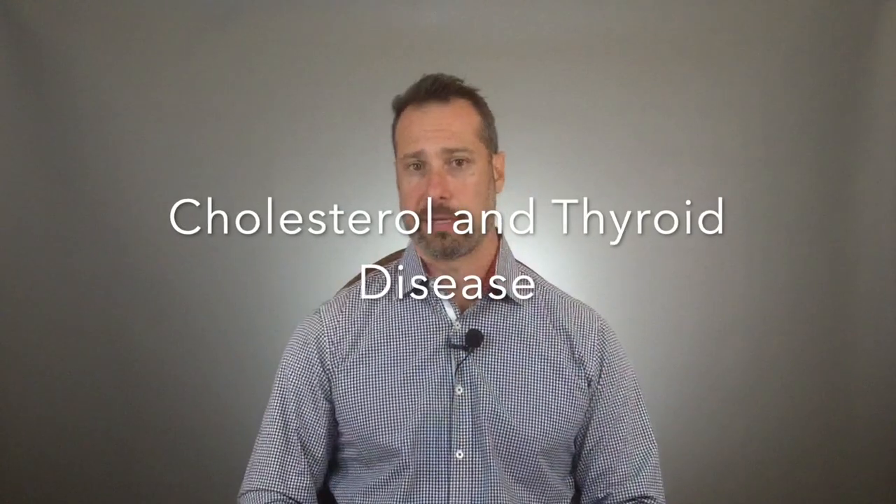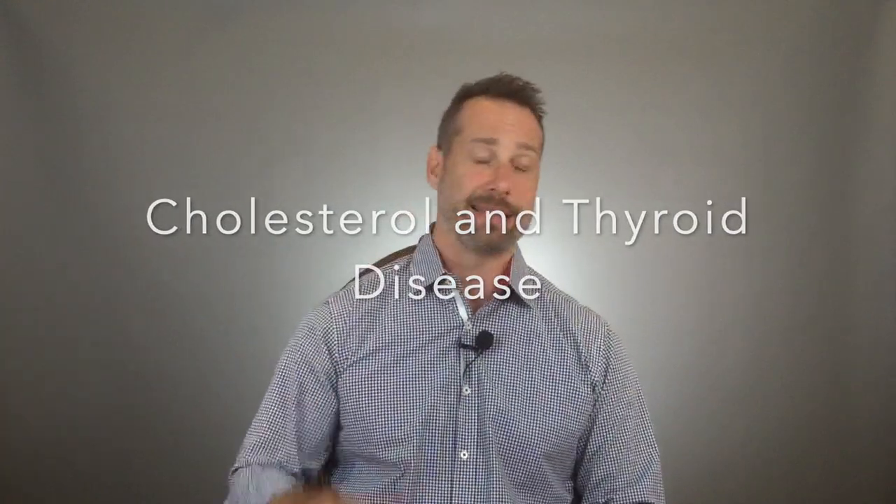Is there a connection between high cholesterol and thyroid disease? I'm Dr. Hagmar, and I'm the clinic director at DrHagmar.com, where we help patients from all over the world tackle their chronic health problems using functional medicine and clinical nutrition. In today's video, I'm going to address this connection between high cholesterol and thyroid disease, and what you need to know about statins and cholesterol.